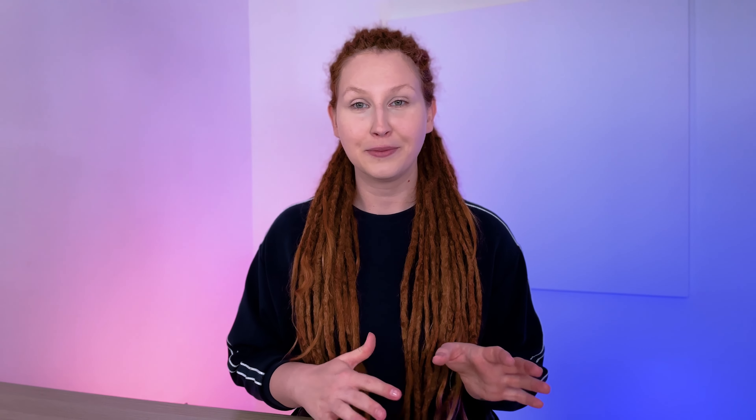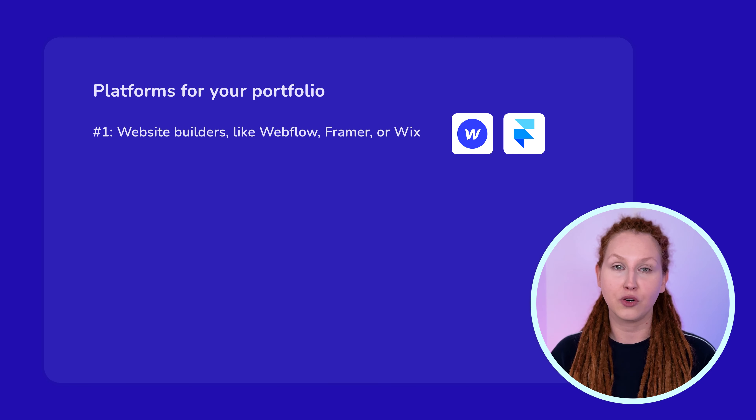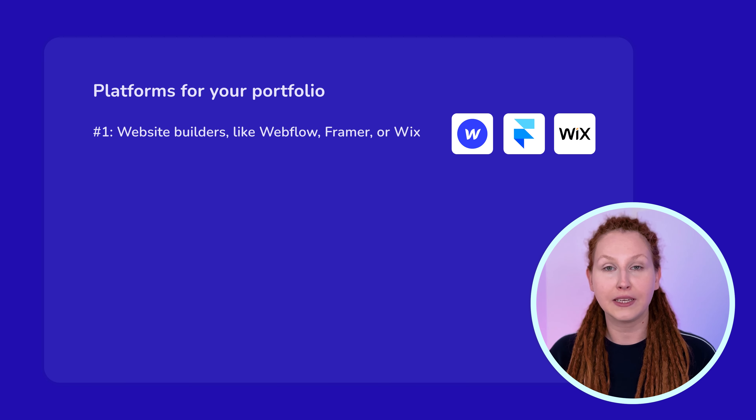When choosing a platform for your portfolio, you have three options. First, website builders like Webflow, Framer, or Wix give you the most freedom over how your portfolio looks. Wix is the most beginner-friendly, but if you have more time, I recommend Webflow or Framer — it shouldn't be that difficult since you already know Figma. Webflow and Framer give you the most creative control, and in addition you're learning a marketable skill you can put on your resume and even use to find freelance clients.